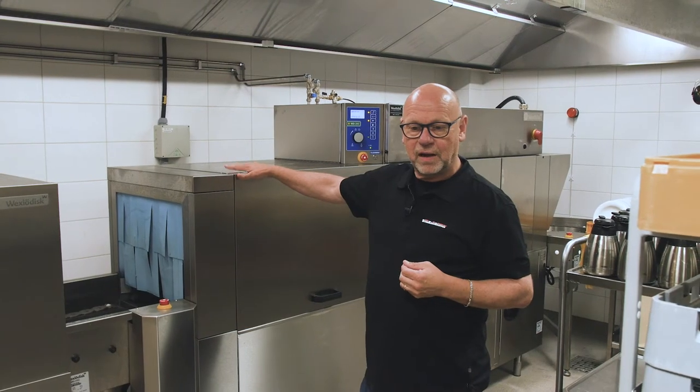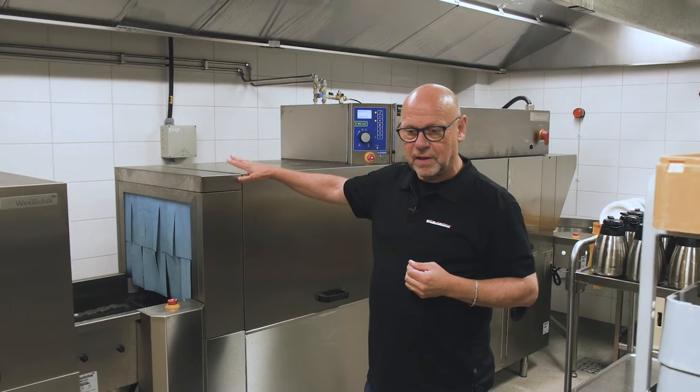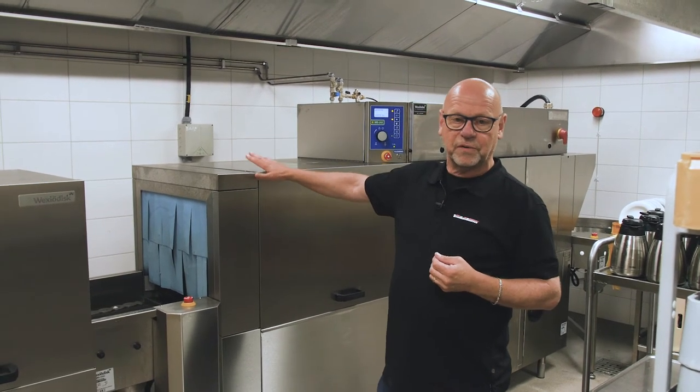Radisson Blu is a hotel that wants to be at the front line of environmental issues, and it was just obvious to select the PRM and the ICS machine for them. This model satisfies all their requirements.